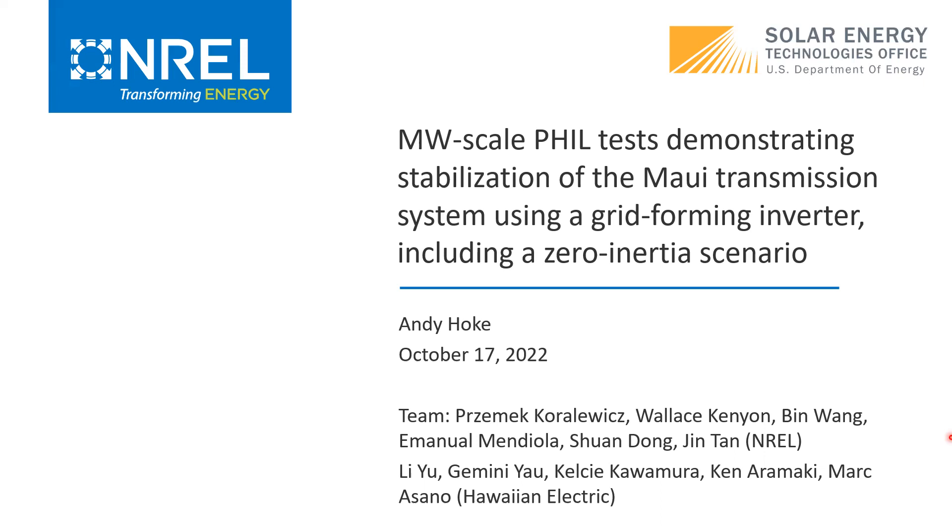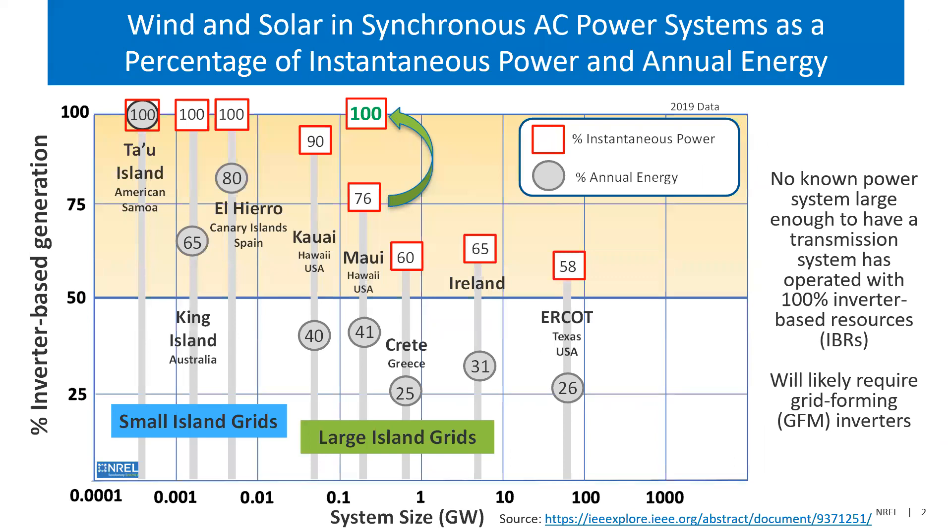By way of background, why are we all here? As we start to get to ever higher levels of integration of wind and solar in the power system, we get to scenarios where sometimes 70, 80, 90, or even 100% of the generation at any given moment could come from wind, solar, and batteries — inverter-based resources. And that actually comes sooner than you might think, because even if you get to around 50, 60, 70% annual penetration, you're already getting up to 70–89% peak instantaneous penetration.